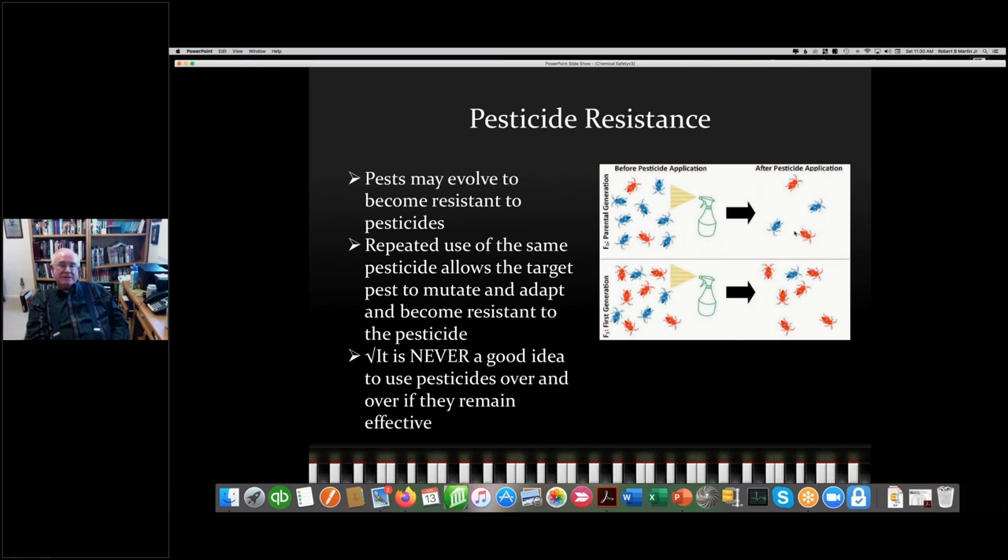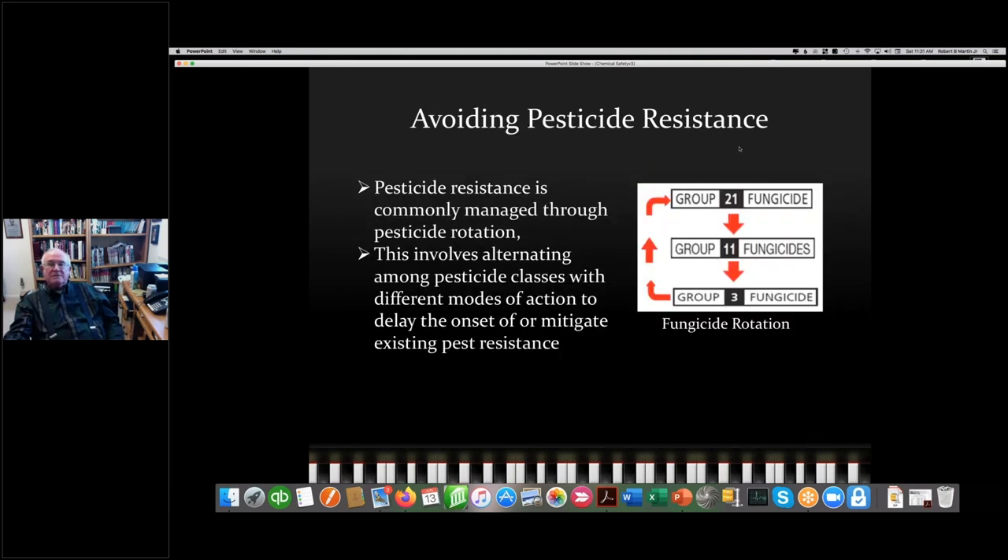We need to mention pesticide resistance. If you use the same pesticide over and over, it'll kill many pests but the resistant ones survive. Over time, you wind up with a population of resistant pests. It is never a good idea to use pesticides repeatedly without rotation. Rotating pesticides is important — fungicides are classified by groups on their labels, and if you rotate among groups, you will have more effective treatment and avoid resistance.